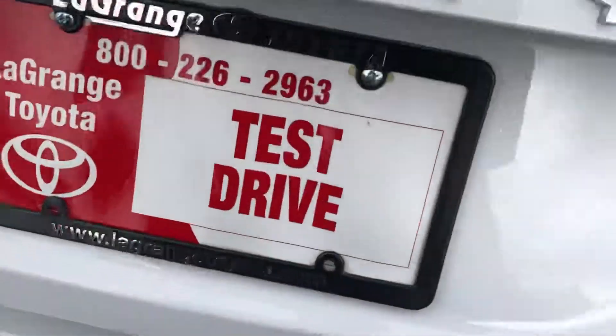I'll show you the trunk space in these — plenty of trunk space. Your spare tire, everything — full size spare tire. The kit is right there under that mat.